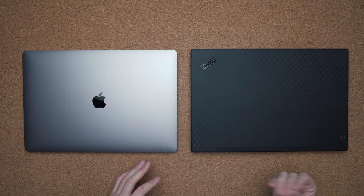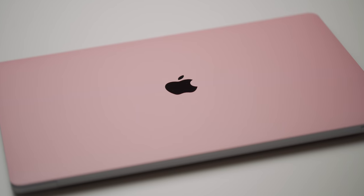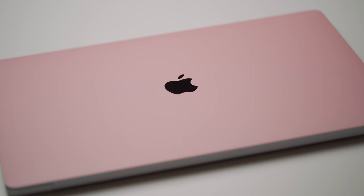Two things to keep these clean: with the X1 Extreme, you're going to want to buy a microfiber cloth to continuously clean your fingerprints. With the MacBook Pro, I'd probably place a dbrand skin on top just to protect it from scratches.